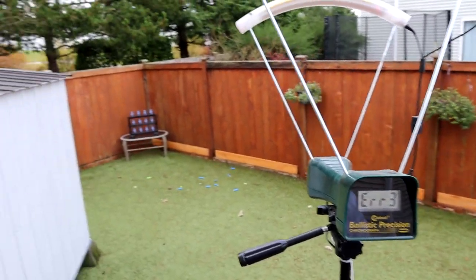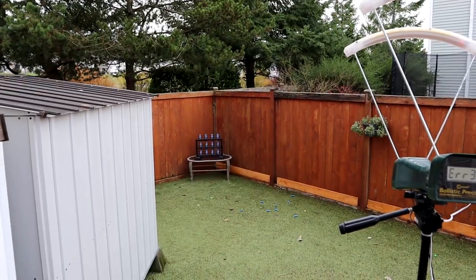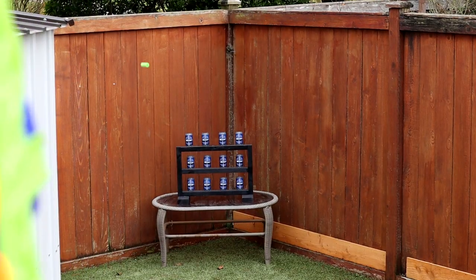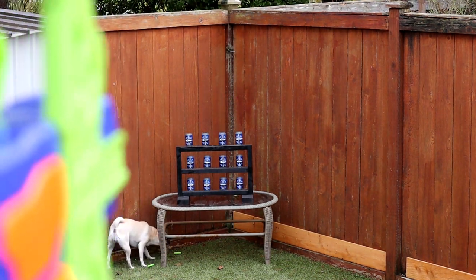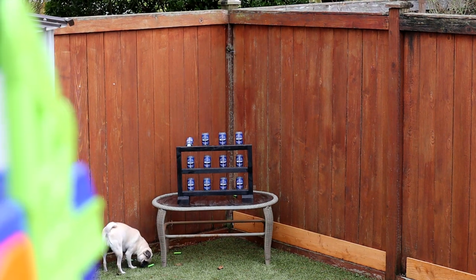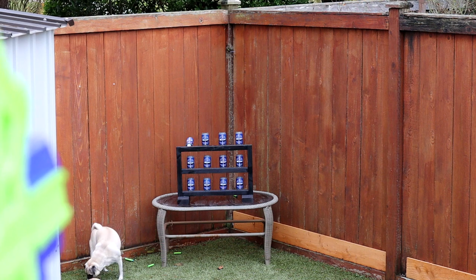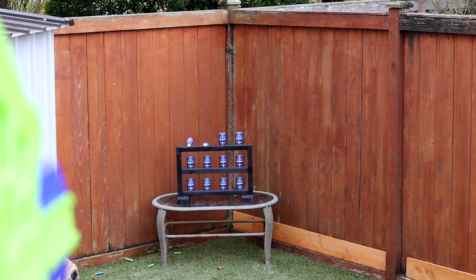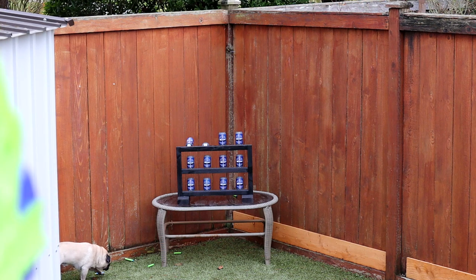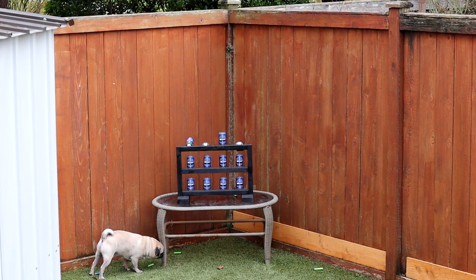Let's see if we can hit these targets over here — I don't have high hopes. It is a little bit windy which isn't going to help this bow. We've got some targets set up at about 25 feet or so. Luna, don't eat the darts! Oh — I actually got one! Air Warriors Compound Bow!